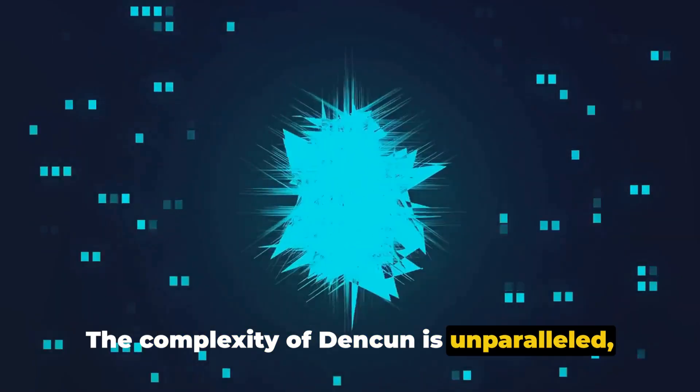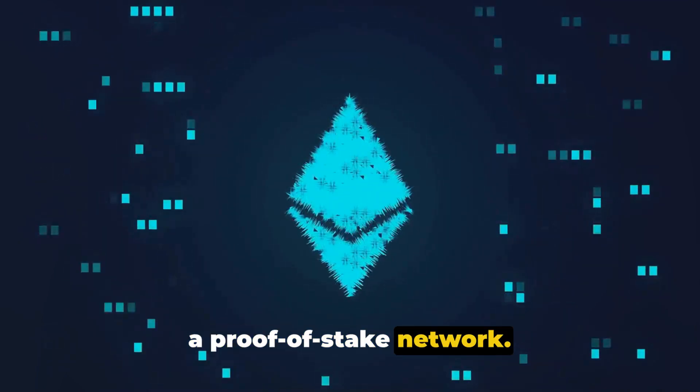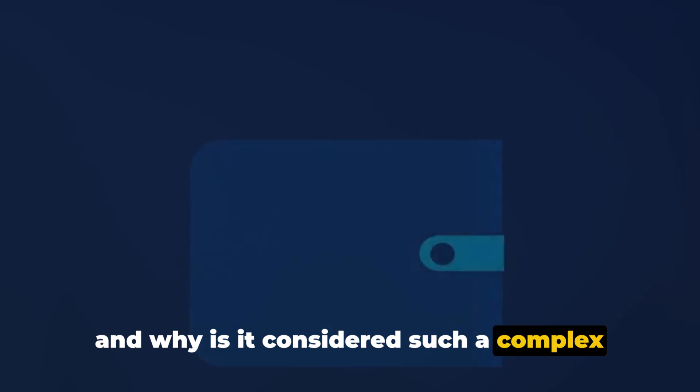The complexity of Denkun is unparalleled, rivaling that of Ethereum's transition to a proof-of-stake network. But what exactly is this Denkun upgrade and why is it considered such a complex fork?